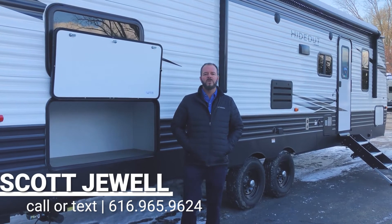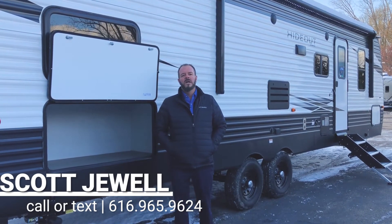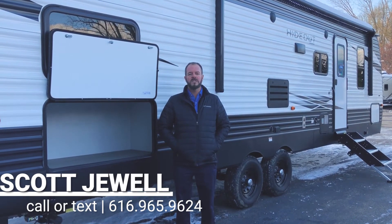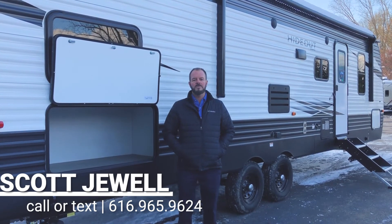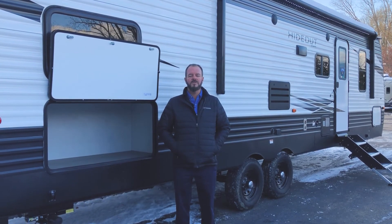Thank you for watching this video on the Keystone Hideout 290 LHS model. If you'd like to get a hold of me with any questions or comments, you can call me direct at 616-965-9624. You can also text me at that number or email me at scott@verringsrv.com. Thanks again for watching.